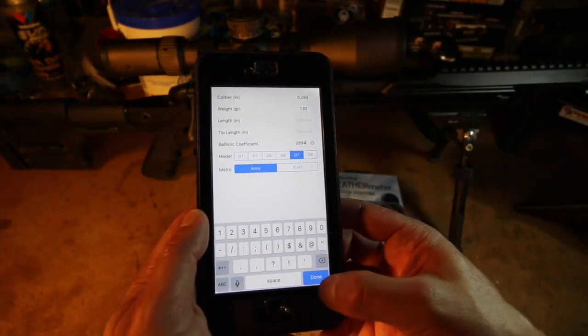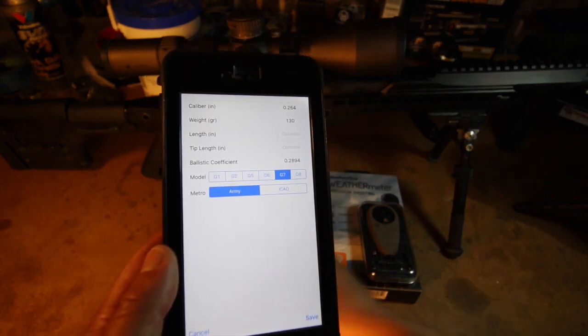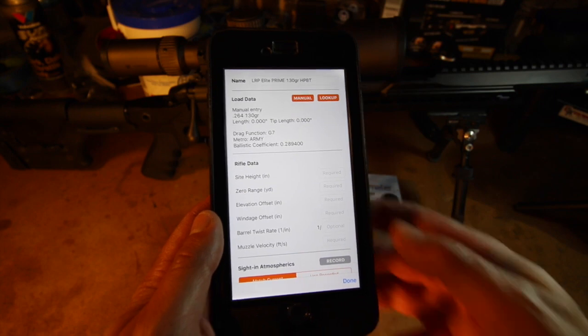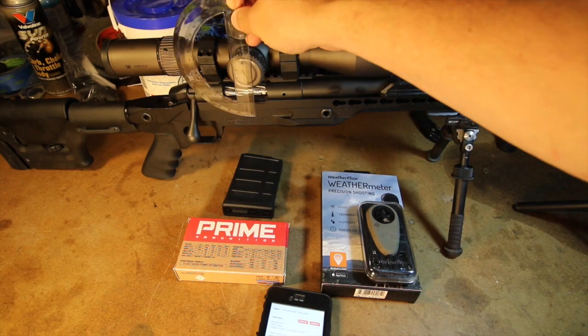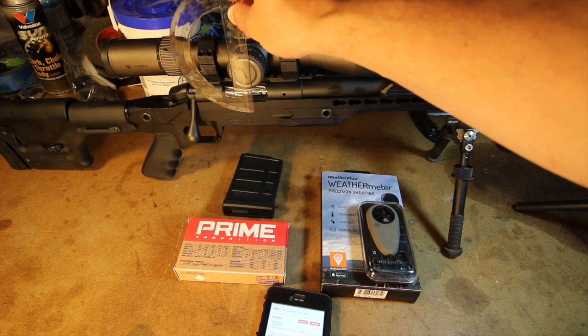I'm going to use the G7 model, so I enter the G7 ballistic coefficient. Next, I need to enter my rifle data. Knowing your sight height is also critical for ballistic calculations, so take your time with this. Sight height is the distance between the center of your bore and the center of your optic, which in this case is about 2 1/8 inches.